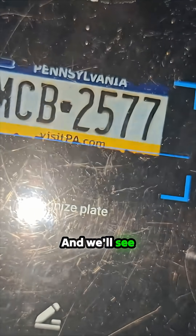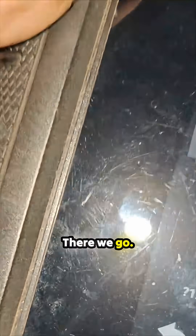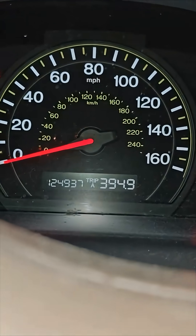Let me scan the license plate real quick here. We'll see what codes this says. Let's get our mileage — how many miles are on this thing? 124,000.